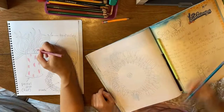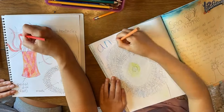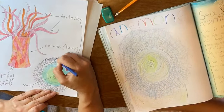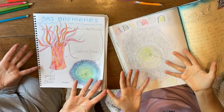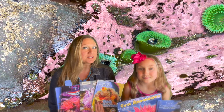Thanks for drawing with us, everybody! These are the books we used in today's study. Please check them out at your local library — I'll put a list in the description below. Thanks for learning with us, everybody! Bye!